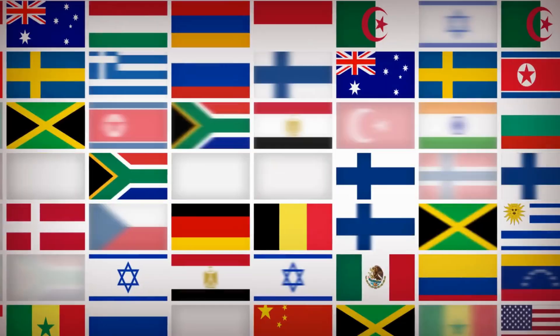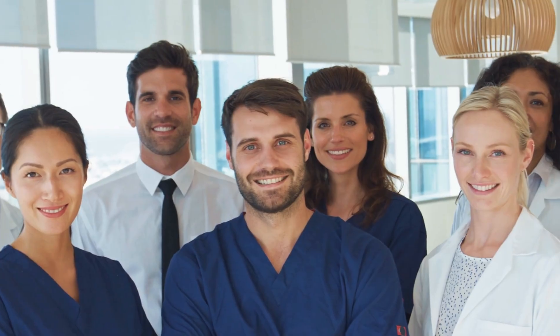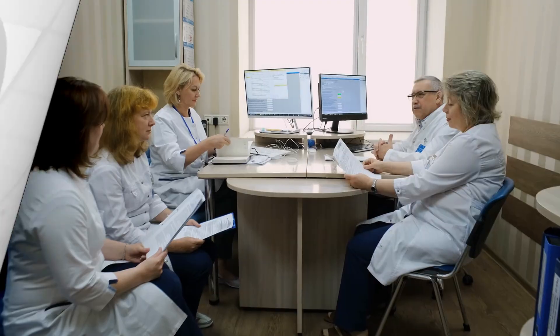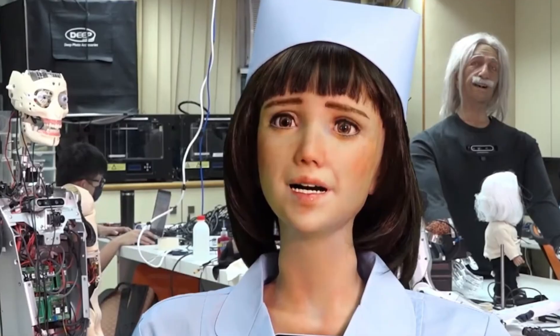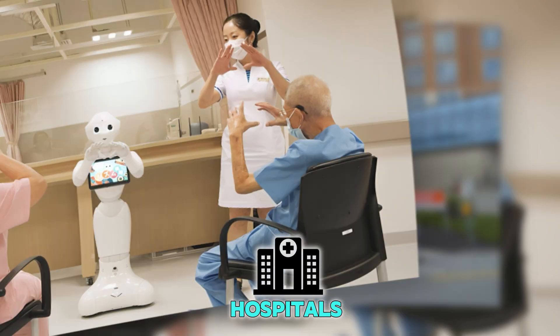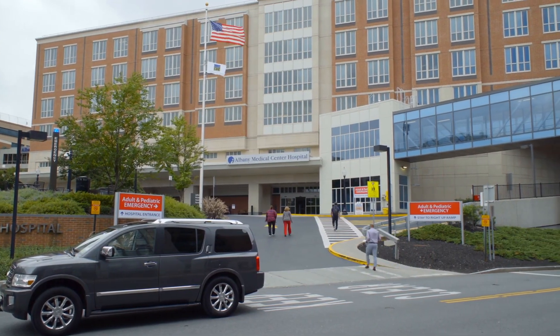As more people see how helpful this nurse robot is, other countries are starting to pay attention too. Doctors from the US, Japan, and even Europe have visited Korean hospitals just to see this robot in action. They want to learn how it works, what it can do, and how it might help people in their own hospitals someday. Some places are already planning to make their own nurse robots after seeing the success in Korea.